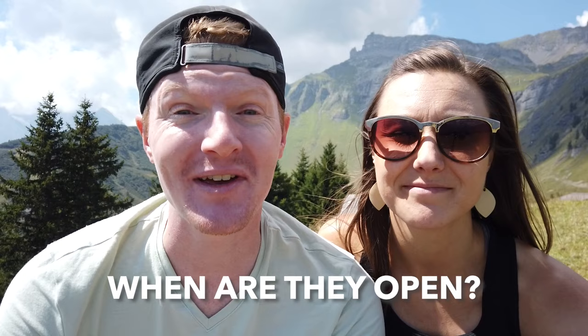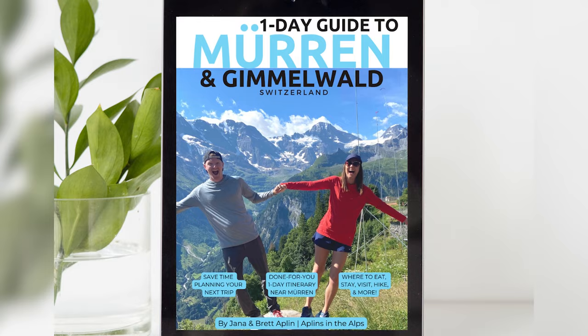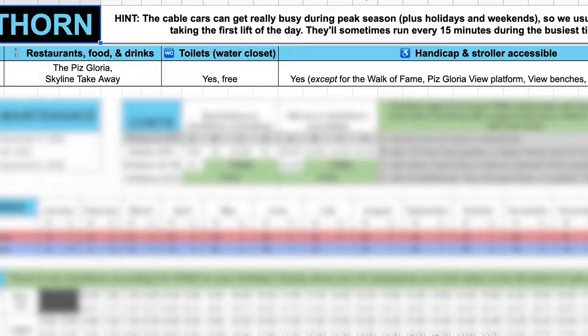At this point we're about halfway through our one-day itinerary in Mürren. We've created a comprehensive done-for-you guide for your one day or weekend in Mürren — less planning time for you and more memorable experiences on your trip. We'll tell you more about that guide later, so let's keep going for now.